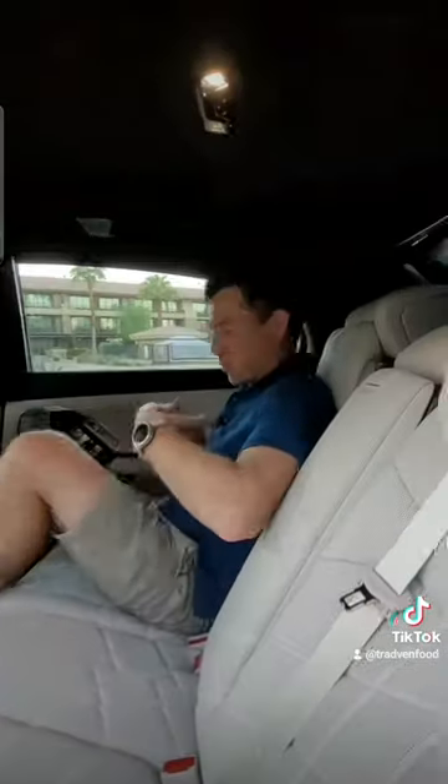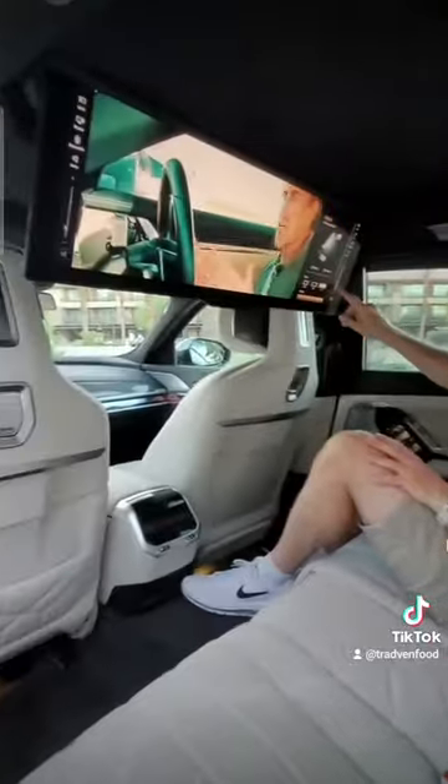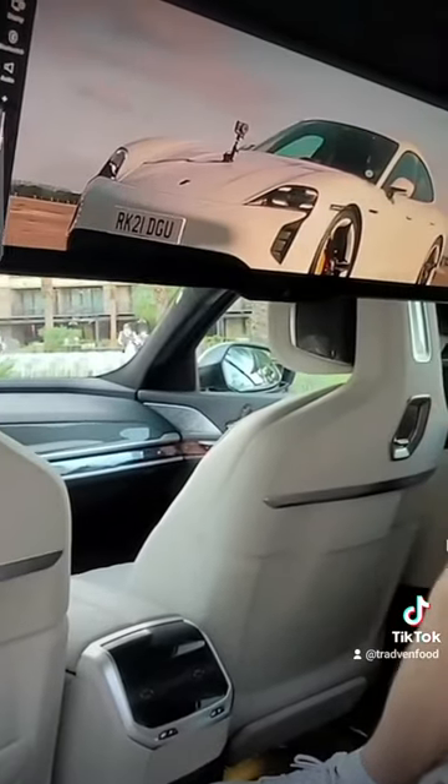The sound system actually has special exciters in the lower part of the seat which vibrate you to add to the atmosphere. This is completely crazy — look at that!